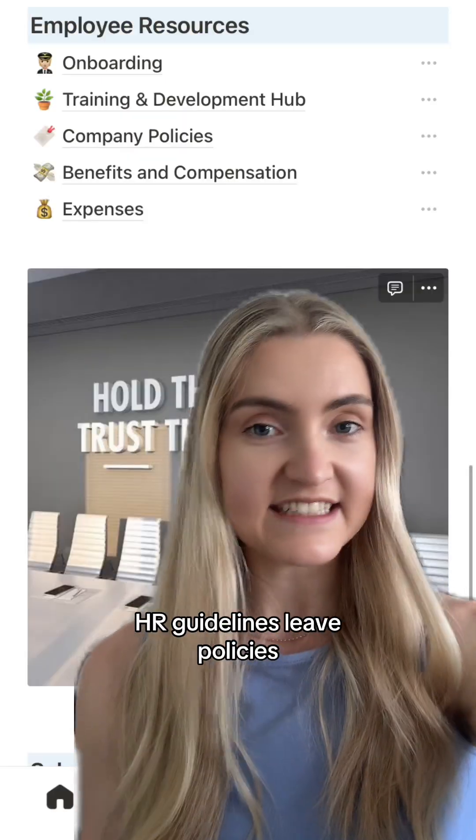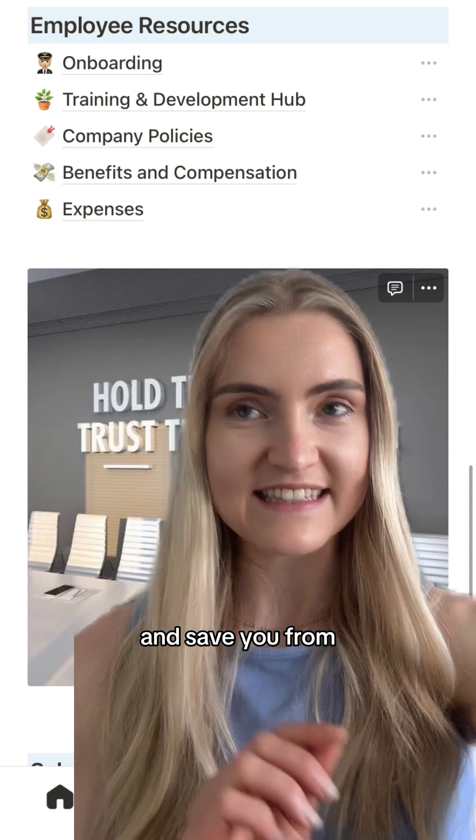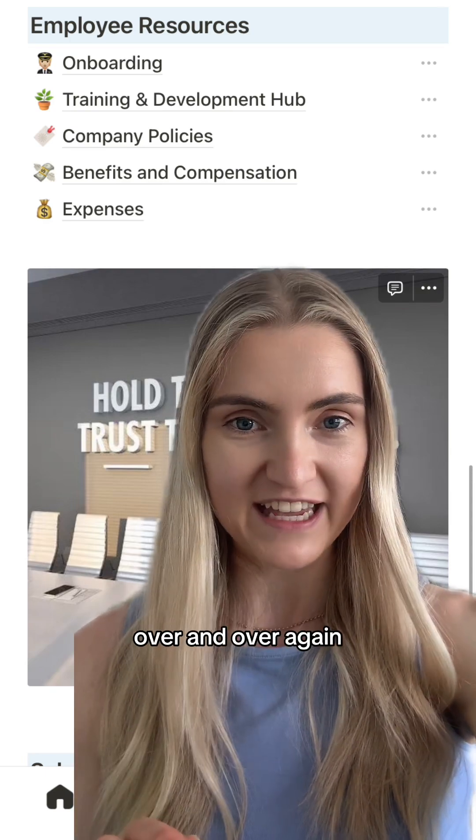Third, your policies — HR guidelines, leave policies, and how you work. This will set clear expectations and save you from answering the same questions over and over again.